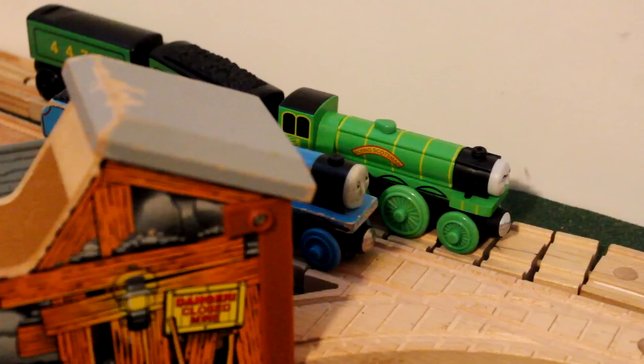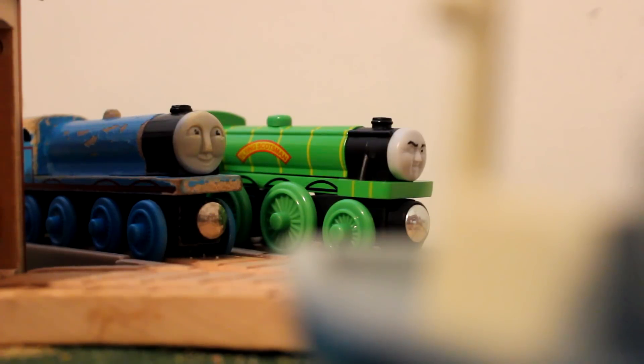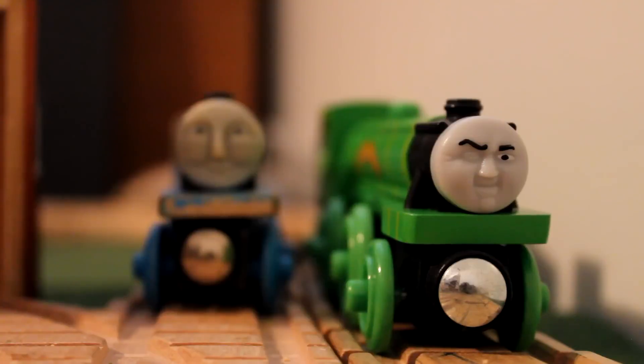Well, wherever that engine went, she's gone now. My buffer, she's gone now. I'm going after her the second the signal changes green. Scotsman, don't you have a tourist train to pull? I can always wait — that thing isn't due for the next half hour. You better get on your way then. Not until the signal turns green.